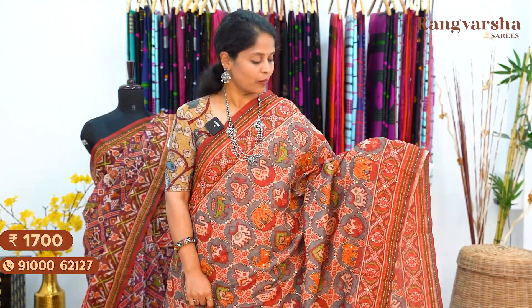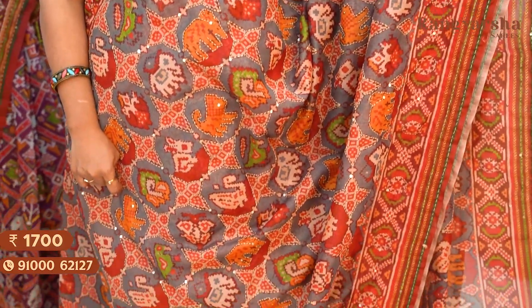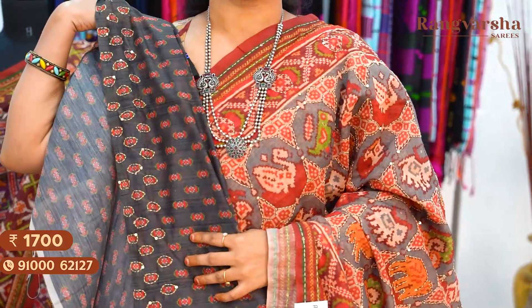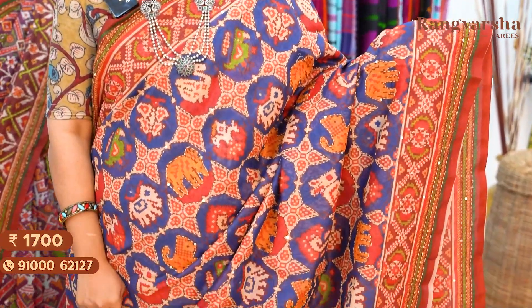A grey colour kanta work embroidered Chanderi silk saree with a complete patola printed body, matched with contrast colour printed borders on either side. The saree comes with a kanta work embroidered pallu, matched with a printed blouse, priced at ₹1700 free shipping. The next shade is a blue colour Chanderi silk saree with a complete multicolour patola printed body. The saree has contrast colour borders on either side and complete kanta work embroidery running throughout the body, matched with a printed blouse, priced at ₹1700 free shipping.